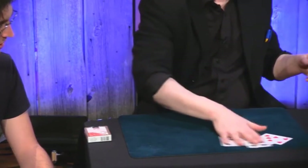And now just put it down like this. So what I have to do is to count to eleven and I will find your card. One, two, three, four, five, six, seven, eight, nine, ten, eleven.